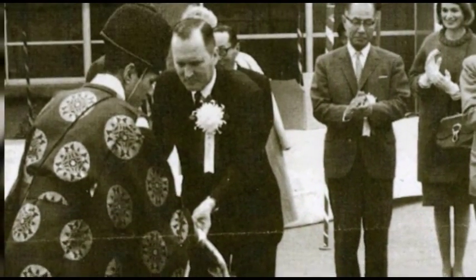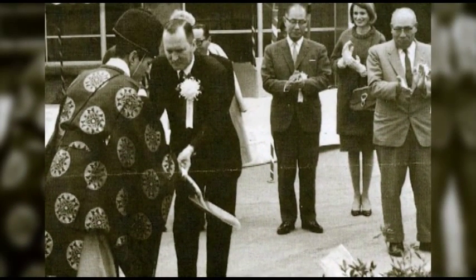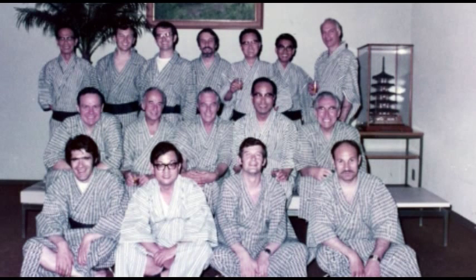The opening ceremonies in 1963 at the Ransburg Japan Limited headquarters in Tokyo. Harold Ransburg received a shovel from a Shinto priest to plant peonies from Indiana in front of the building. Barb Mogens is one of the witnesses. Ransburg Japan Limited, initially a joint venture company, began in this building. Ten years later, in 1973, Iwao Ogawa, president of Ransburg Japan Limited, greeted guests at the company's 10th anniversary celebration. International participants in the 10th anniversary celebrations enjoyed their yukata kimonos.